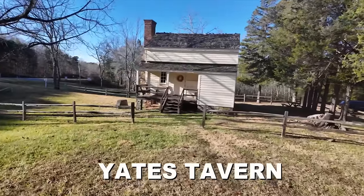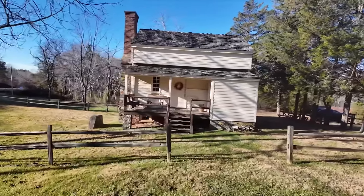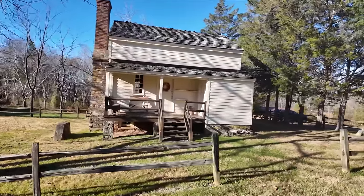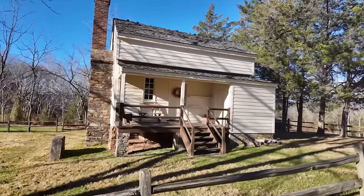This is Yates Tavern. It was constructed in the mid-1700s. It was built by a Revolutionary War veteran, Stephen Yates, and it was an early bed and breakfast.